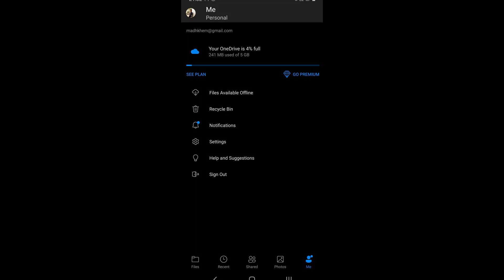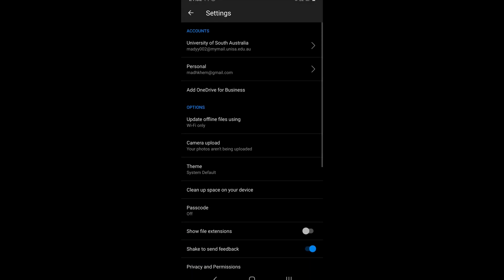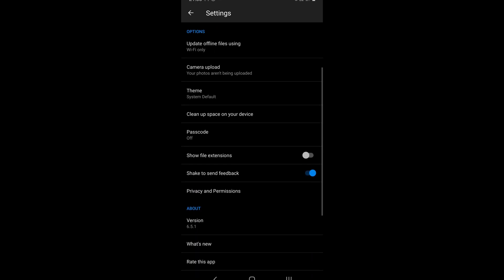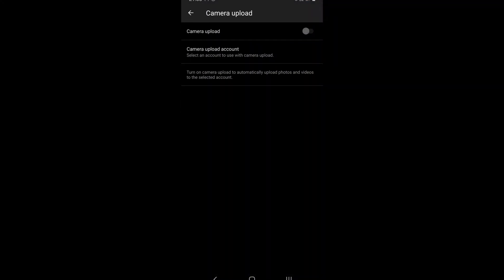OneDrive is more for personal usage, while Dropbox is focused on teams. OneDrive gives you 5GB of storage and the software can be installed on desktop PCs as well as mobile phones. It works with Office apps to write and share documents online. The mobile version of OneDrive comes with an option called camera upload, which automatically uploads media as you go. But 5GB is not enough if you want to upload full HD images and videos.